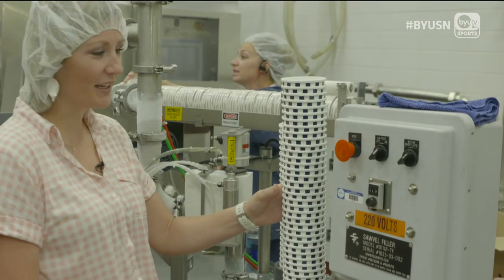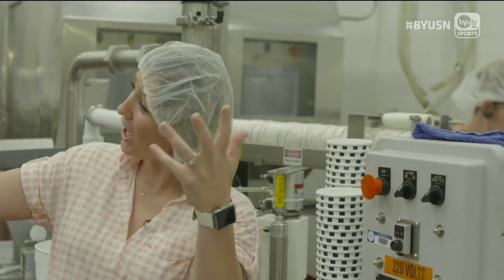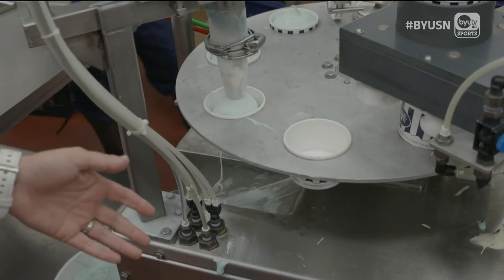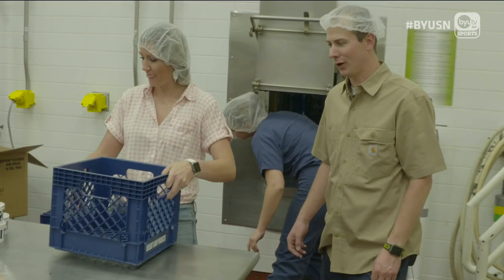You ever dance to the beat of this? There's like a beat. The making of blue goggle ice cream — they come out pretty quick.